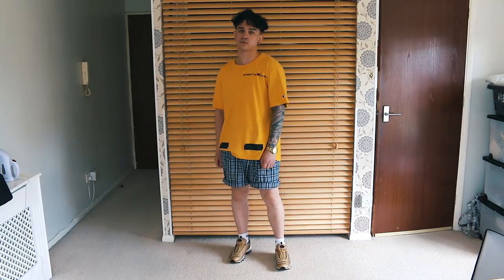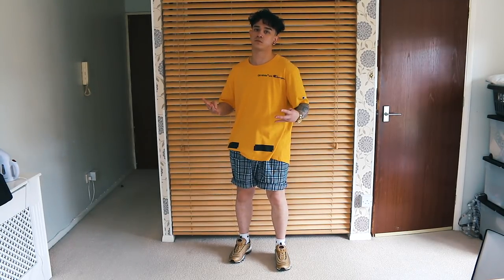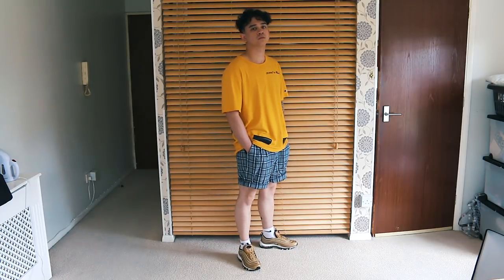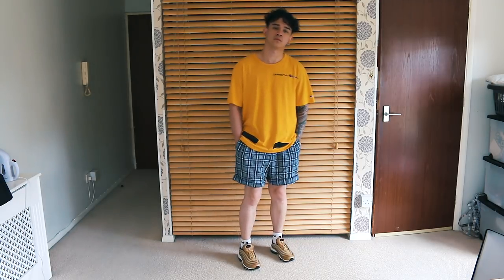I love pairing the yellow and blue together, which is why these two items exclusively come as a pair — they complement each other perfectly. On foot, instead of going basic, we went full flex with the Air Max 97 Metallic Golds. They were half a size too small but I busted them out because they match the yellow in the t-shirt. For a casual hypebeast fit, this definitely runs.